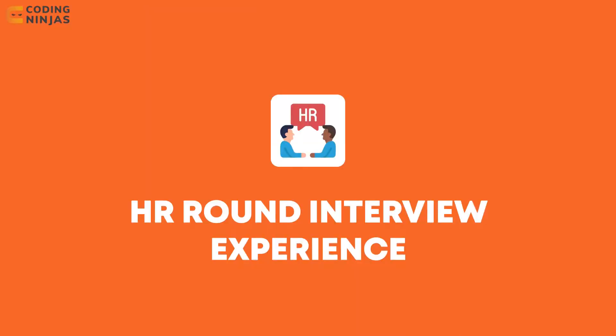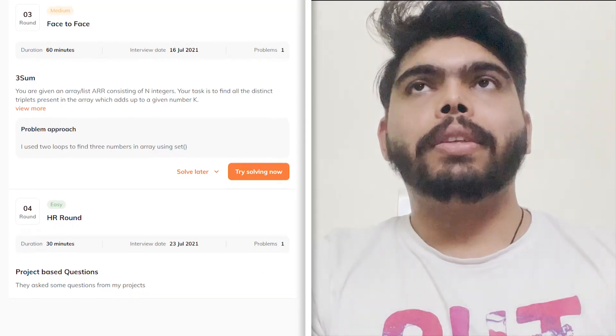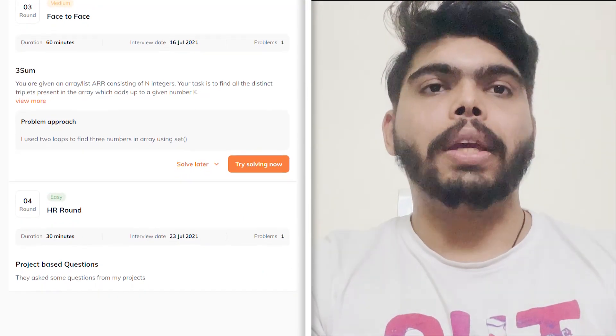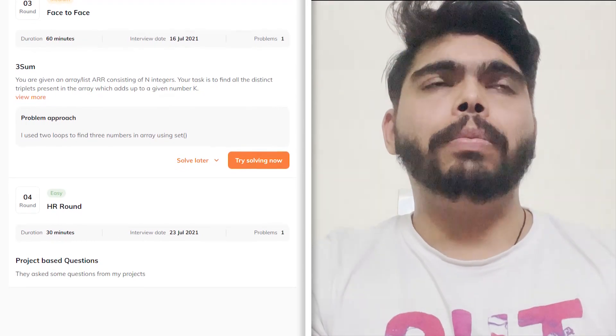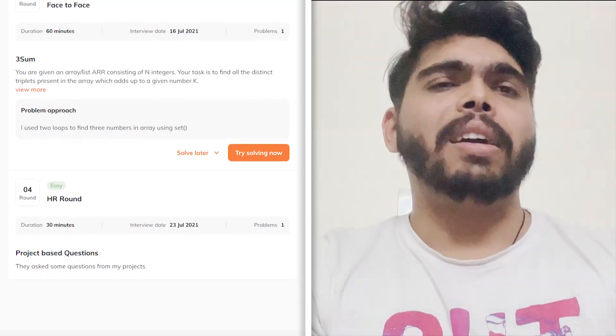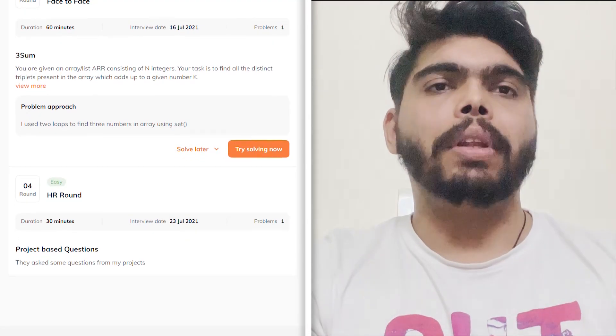Moving on to the final round — what actually happened in that? That was the HR round. It was a normal conversation with the HR regarding joining and related details. The basic structure of the company, company policies, and all those things were discussed. It was a chill round for me.